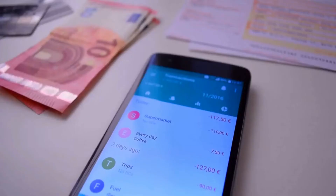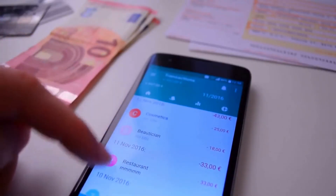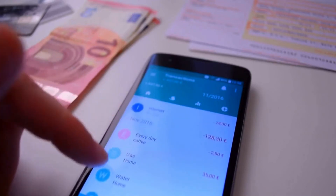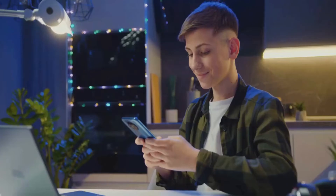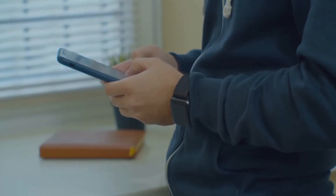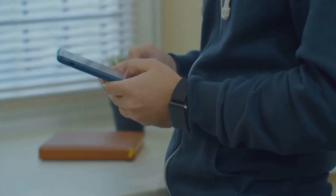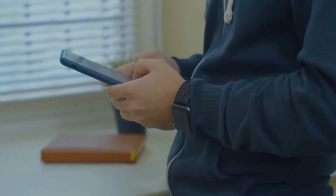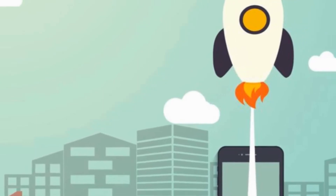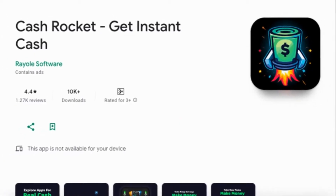Imagine an application that allows you to earn money by just completing simple tasks. With CashRocket, you can earn coins, which are as good as cash. The tasks are simple and entertaining, ranging from filling out surveys, downloading new apps, playing games, to signing up for free trials. You must be thinking, what's the catch? Well, there isn't one. CashRocket is available all over the world and can be downloaded on any Android phone.